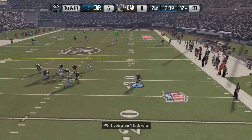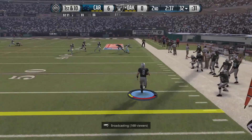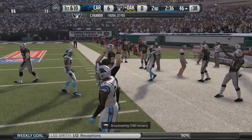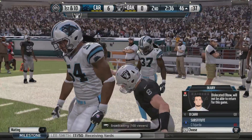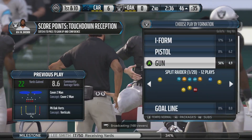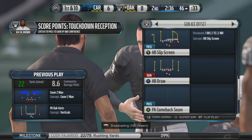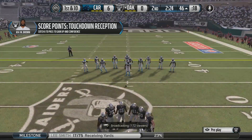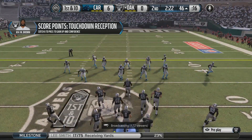Running away from the pressure, into the open, and he steps out of the field of play. He is a good runner with the football, not like most quarterbacks in the National Football League. They design runs for him just to do it as a running back. The ball is spotted right at the 46.